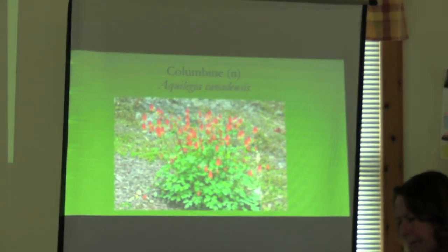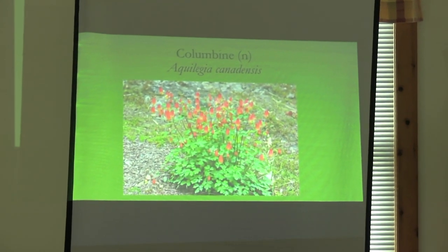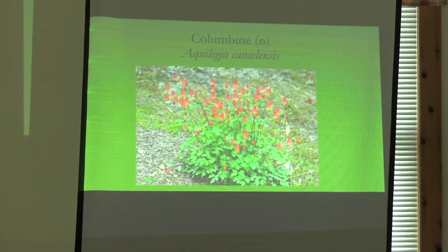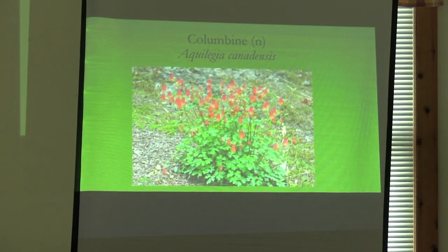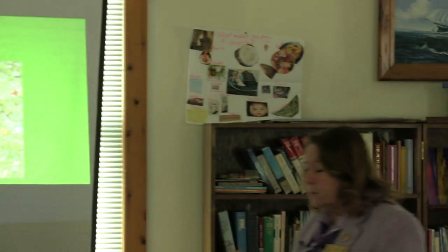The columbine — Aquilegia canadensis — is a native plant. Hummingbirds like it because of the tubular-shaped flowers.